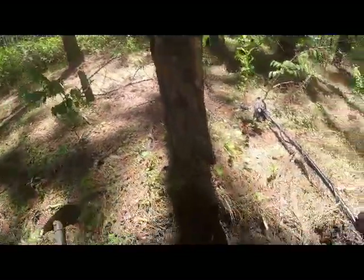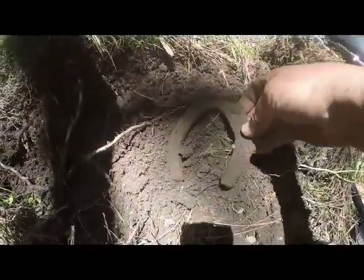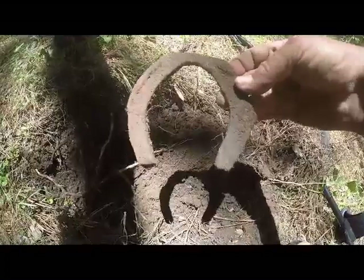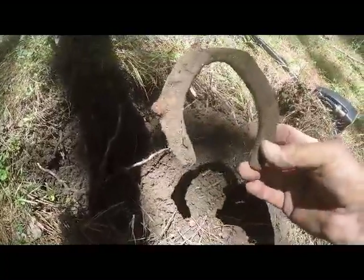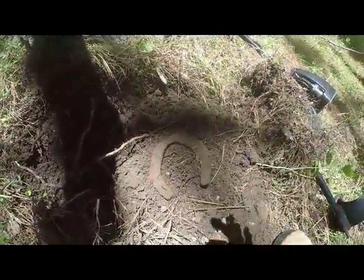Well, I knew I'd get one — a horseshoe. Unusual shape, but still, it's a horseshoe. Knew I'd get one sooner or later. We'll keep going.